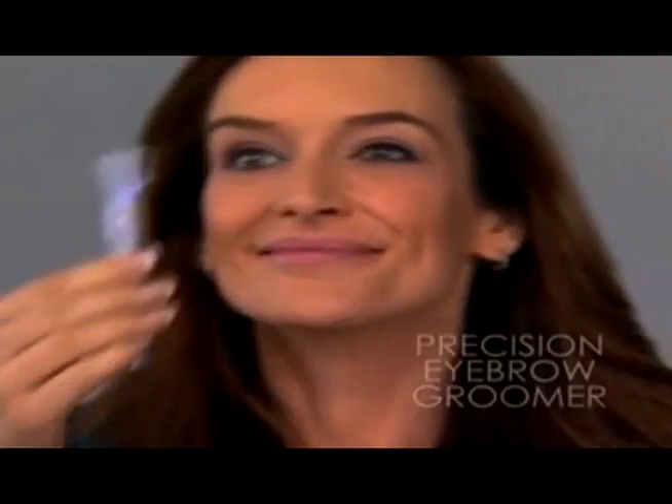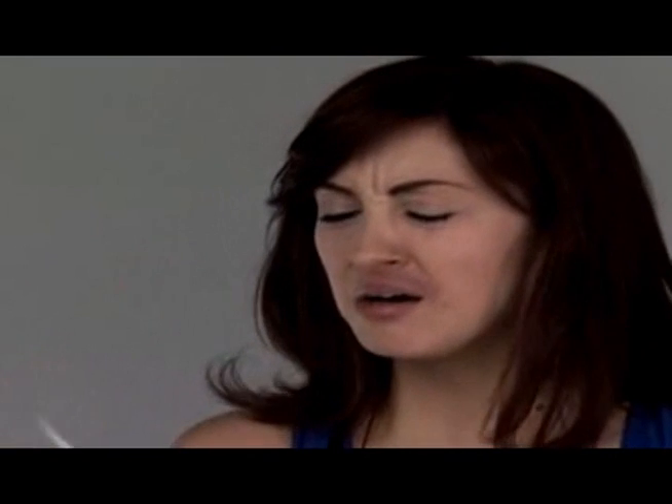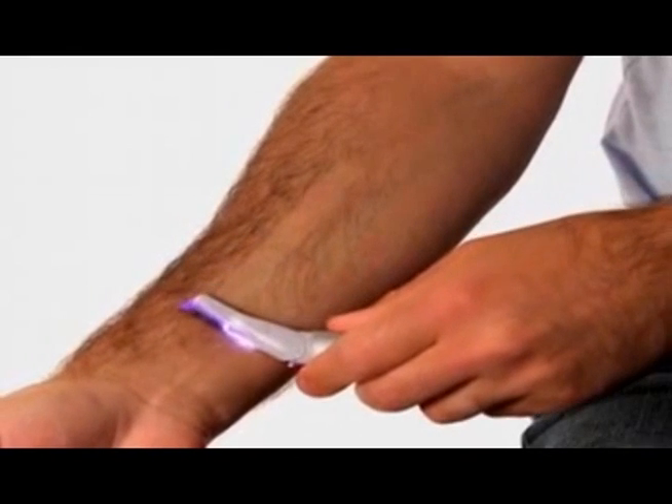Plucking eyebrows is painful, but Finishing Touch Elite has a special attachment that painlessly grooms eyebrows. And waxing can hurt. Now, magically erase hair along the lip or chin. It's perfect for the entire family — it removes stray hair anywhere.